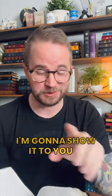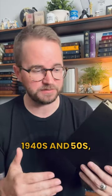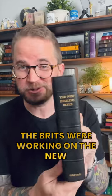It's absolutely beautiful on the inside — I'm going to show it to you in a second. But the NEB is an interesting translation. While American scholars were working on the Revised Standard Version and the New American Standard Bible in the 1940s and 50s, the Brits were working on the New English Bible.